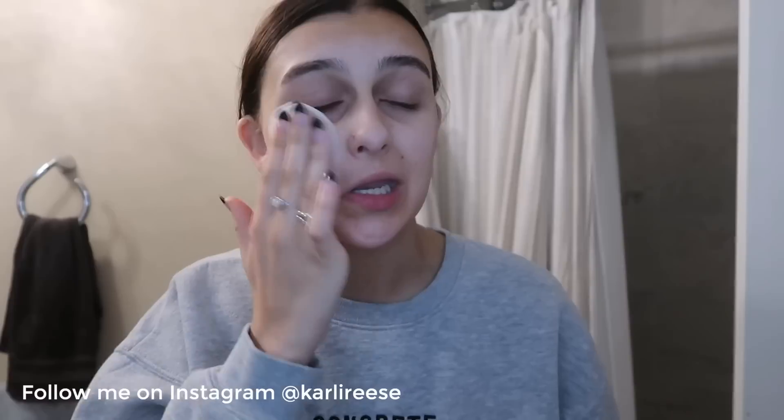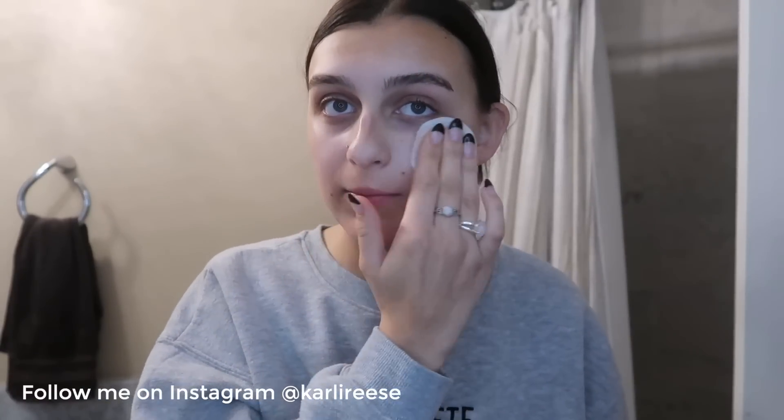First up I'm just going to be using a toner pad all over my face. This is from Tula. I just use this and pretty much put it all over my face. It makes my skin really smooth. Not going to lie, I'm not sure exactly what it does, but whenever I put it on it just makes my face really smooth and I feel super clean.